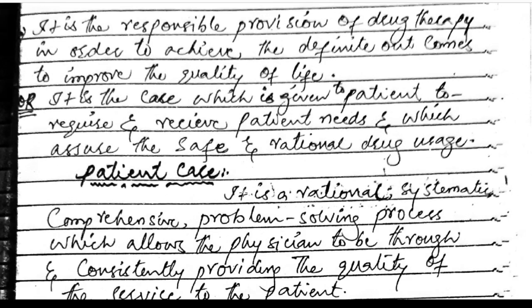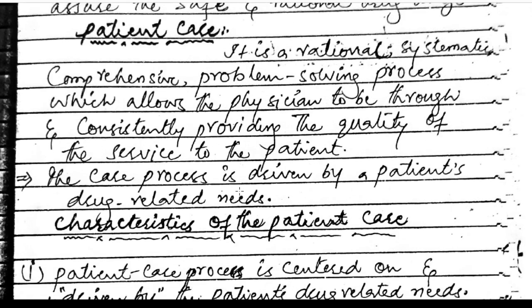Pharmaceutical care is the responsible provision of drug therapy in order to achieve definite outcomes to improve the quality of life. It is care given to the patient to meet their needs, assuring safe and rational drug use. Patient care is a rational, systematic, comprehensive, problem-solving process which allows physicians to thoroughly and consistently provide quality service to the patient.